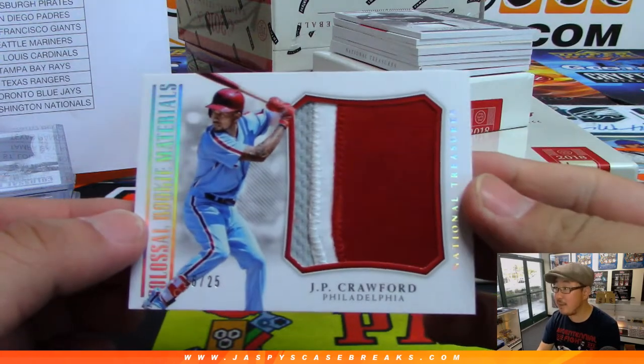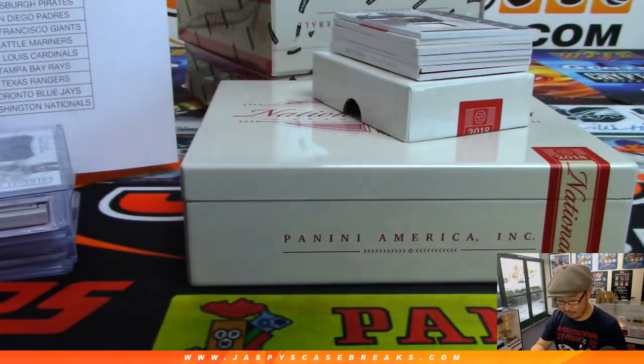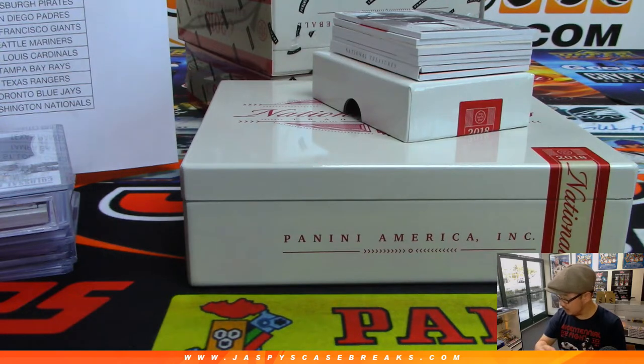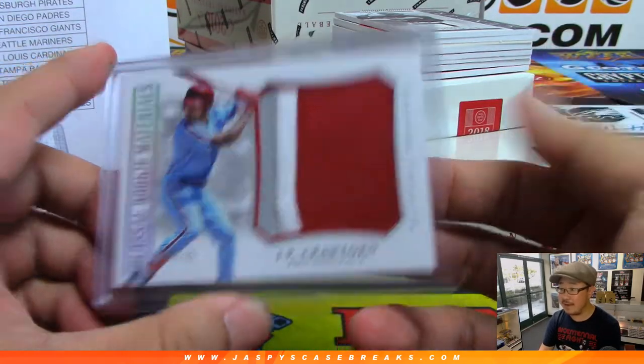Colossal Rookie Materials, JP Crawford, three color patch, 16 out of 25 for — well, I just made up that JP stands for John Paul, it could be Jason Pierre, I don't know. But this goes to Jimmy Brandt and the Fightin' Phils.